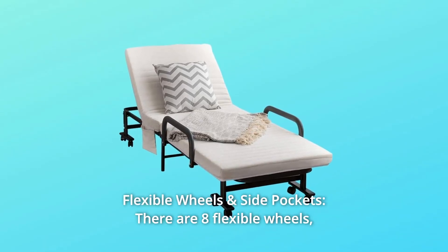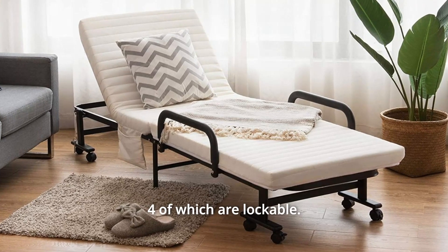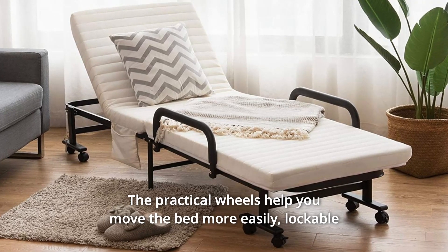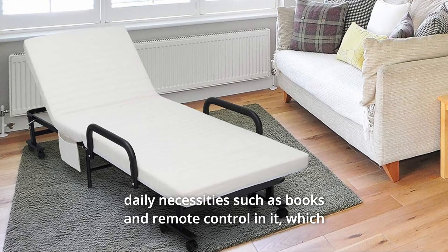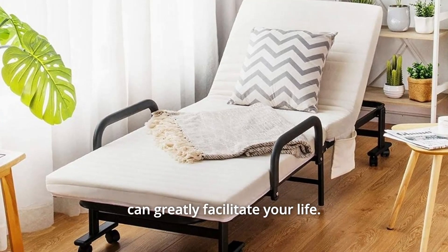Number 5: Flexible Wheels and Inside Pockets. There are eight flexible wheels, four of which are lockable. The practical wheels help you move the bed more easily, and lockable wheels offer safe protection. Additionally, the folding bed has a side storage bag. You can put some daily necessities such as books and remote control in it, which can greatly facilitate your life.